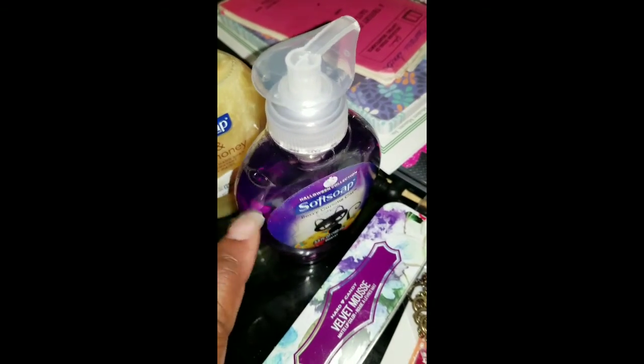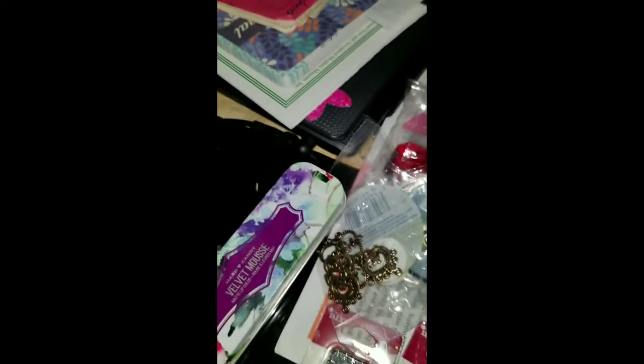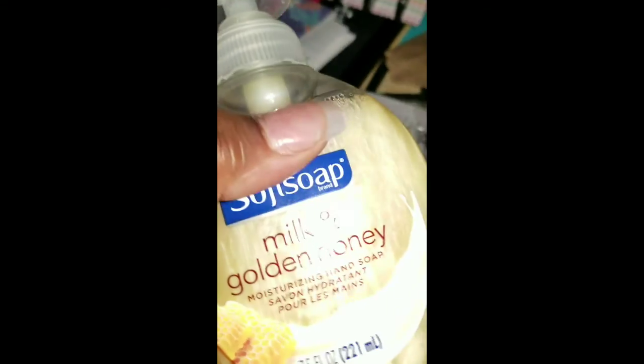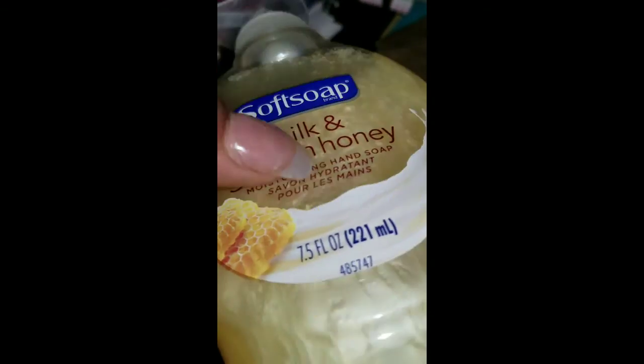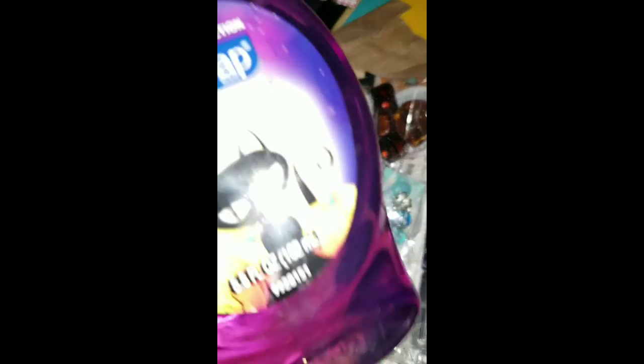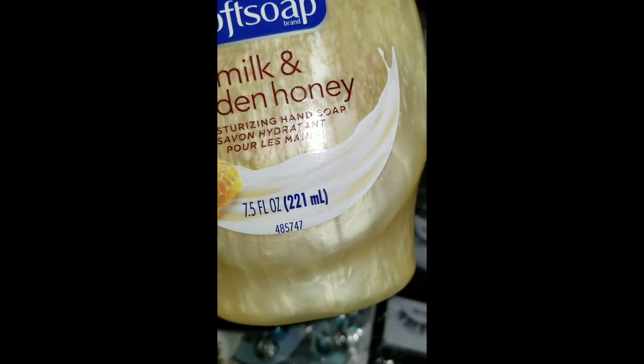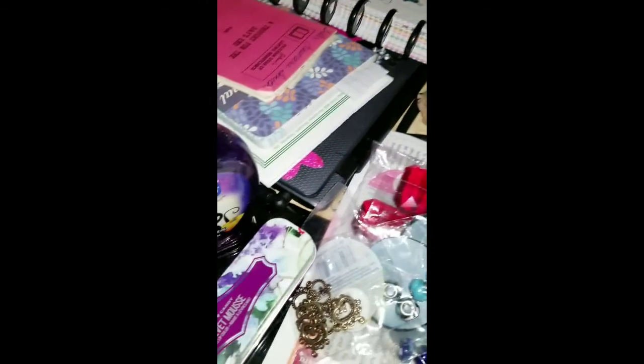I got all of these on sale for $0.98, and these are the ones from Halloween and some regular scents. I got Berry Curious — I've used the Berry scent before — and I keep milk and golden honey in the kitchen. Now that's a 5.5-ounce bottle; this is a 7.5-ounce bottle, and they were both $0.98.